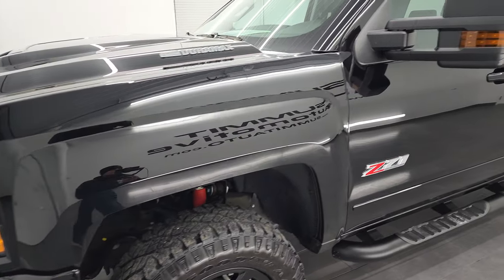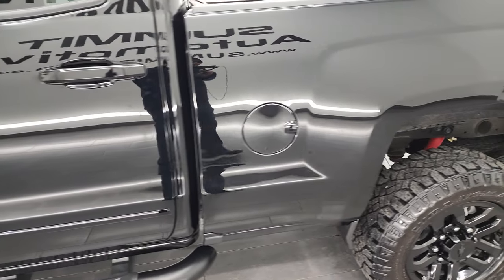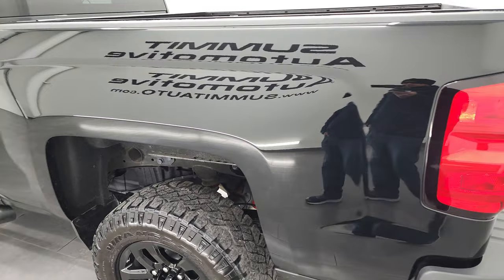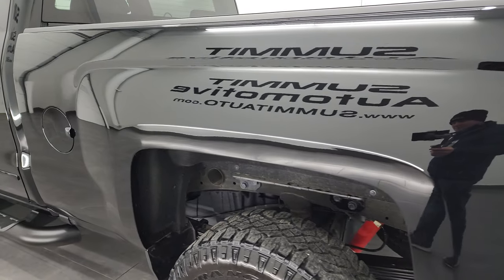Black clear coat is the color, and I shoot all my videos in 4K, so if you have HD capabilities, I highly recommend turning them on now, because it is your best way to check out the quality, condition, options, and cleanliness of the vehicle before seeing it in person. And this one, like I said, is extremely clean.